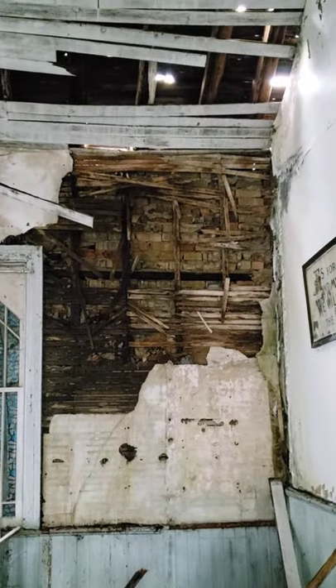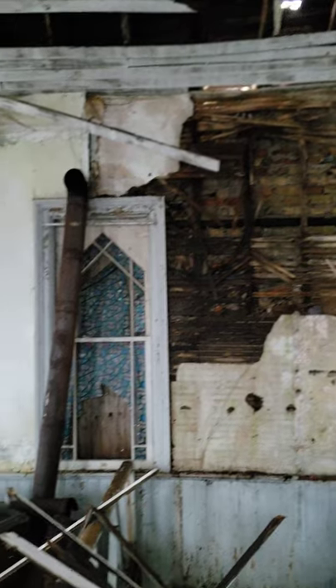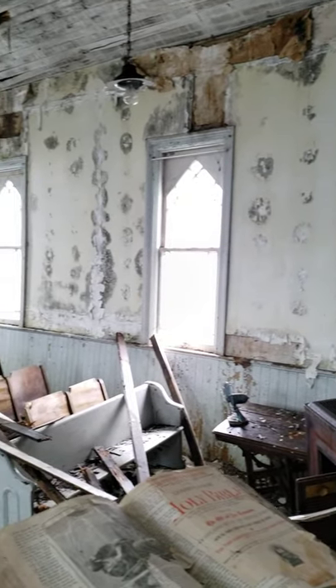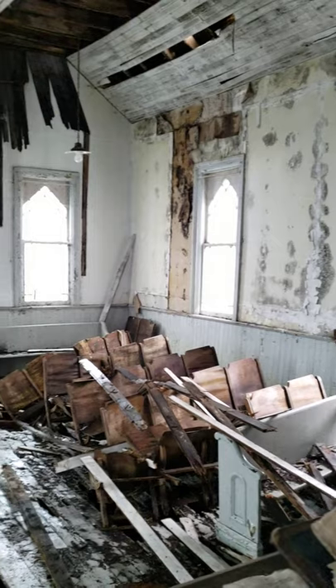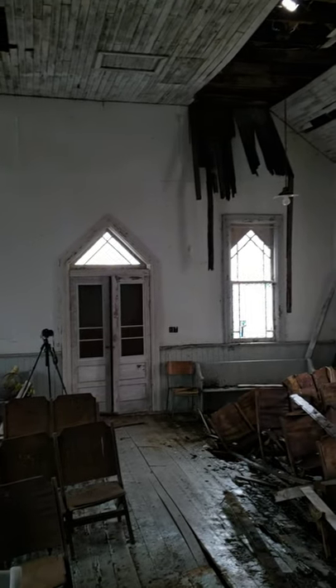But check out the wall there — the ceiling is completely rotten and coming down. And so now we'll take a look from this side. Every time I come here every year, it gets worse and worse. And I say that one of these days I'm going to show up and it's just going to be a pile of rubble and wood.